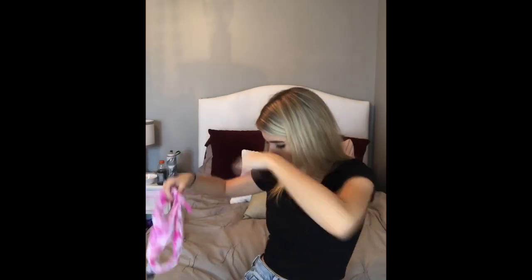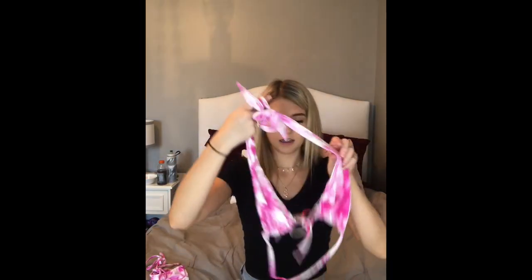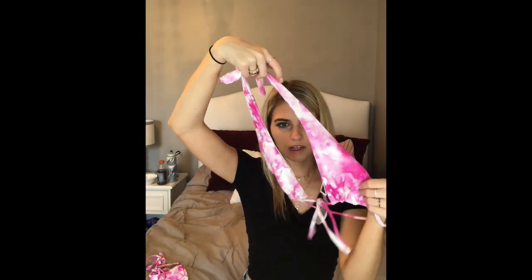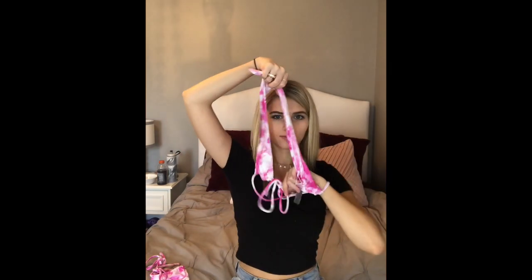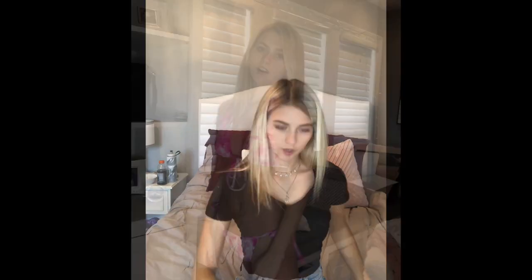Then I have a really cute tie-dye one from Garage. You can adjust the bottoms, and the top is kind of like a triangle but also a halter top — you tie it in the front. It's so soft, like super soft. There's no padding in it but it's still super cute.